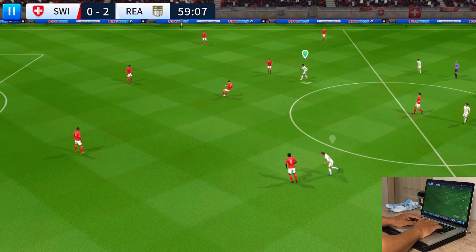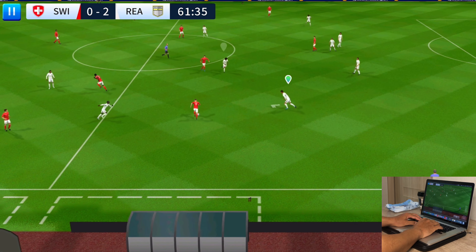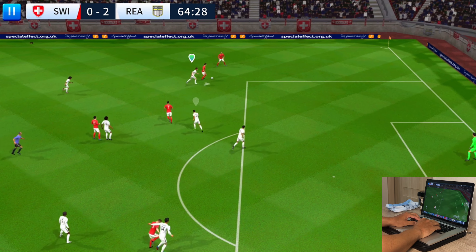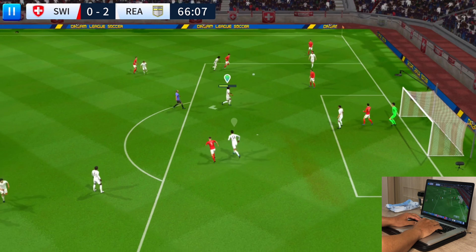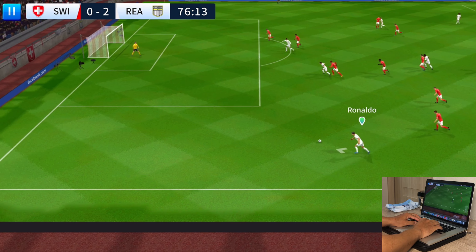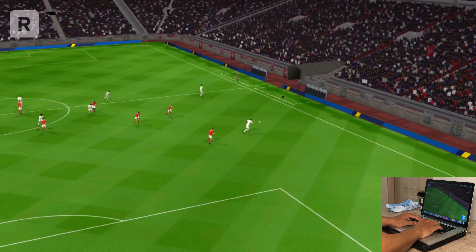The score: two-nil. The next goal will prove to be decisive. What a lovely cross-field pass — they've got the lead, but to keep it they're still going to need to hold their nerve. Nifty bit of footwork there, defender regains possession and shoots. Mbappe — oh, that's just off target. Let's see that one again.